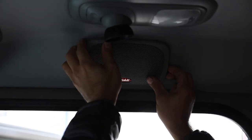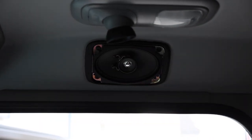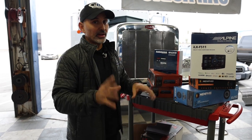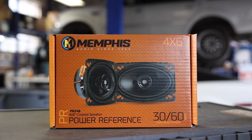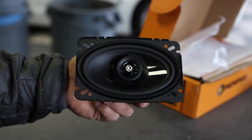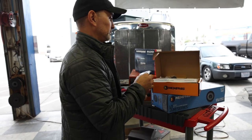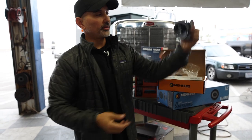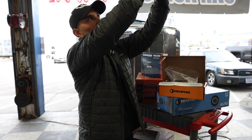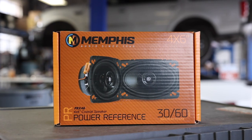The front speakers are actually right above the driver and passenger head, and they're 4x6s. There's not a lot of 4x6 options out there, but with these vehicles we like to run the Memphis PR speakers. These are a two-way coaxial, and what's cool is the tweeter will actually pivot, so you can move it around a little bit. In that vehicle they're pointing right at you, so you may only need to pivot slightly.